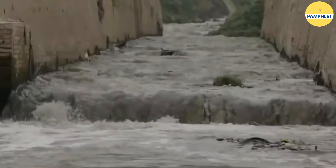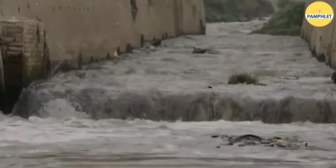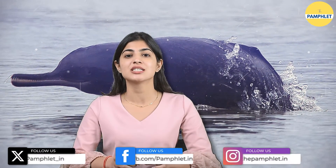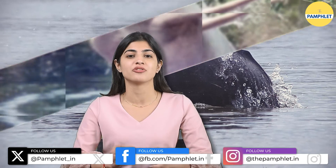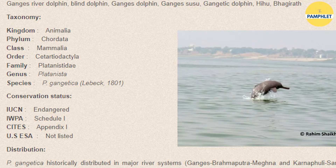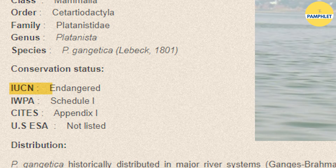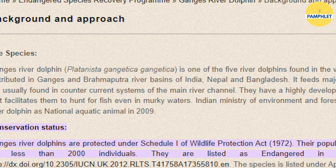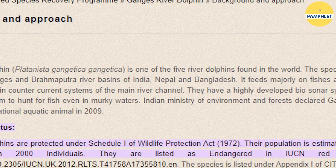Over decades, the chemical and other waste from different cities along the river resulted in the oxygen level of the river water going down. This in turn resulted in almost an extinction of dolphins in the river. There was such a drastic reduction in their numbers that they have been registered as endangered species by IUCN since 1996. They have also been granted protection under the Wildlife Protection Act of 1972.